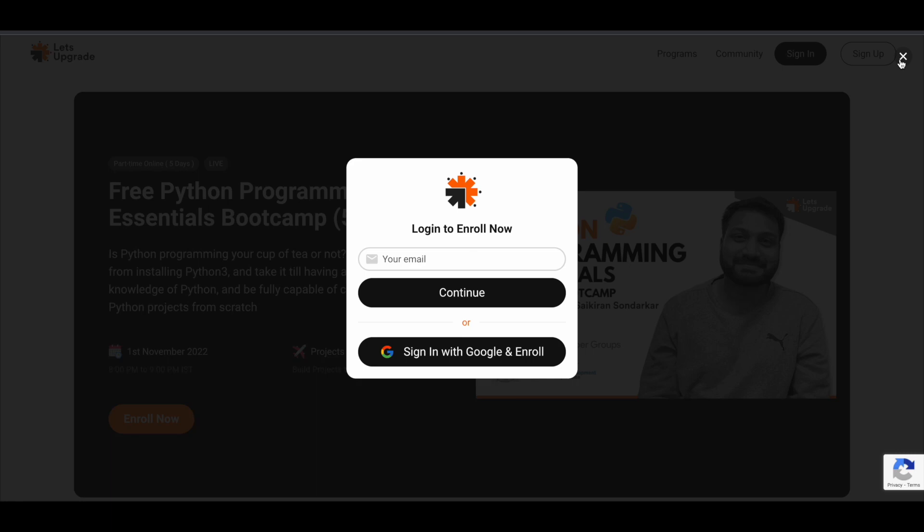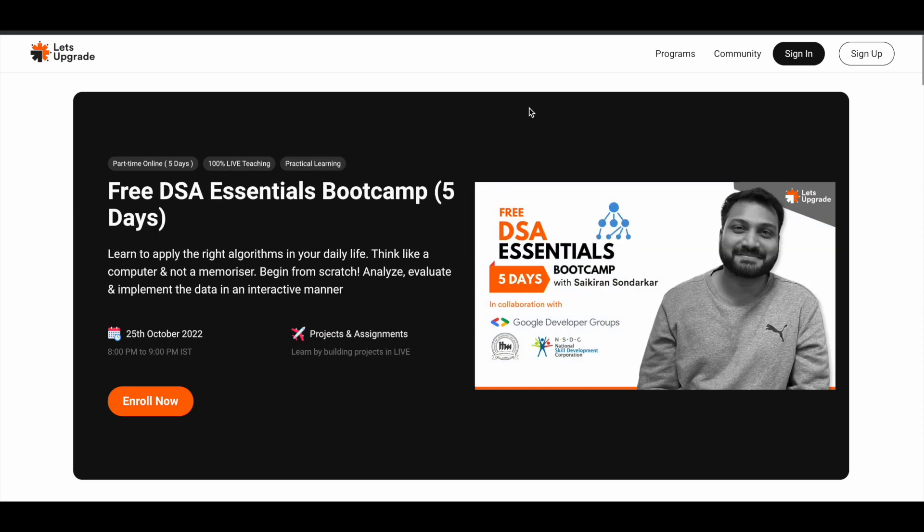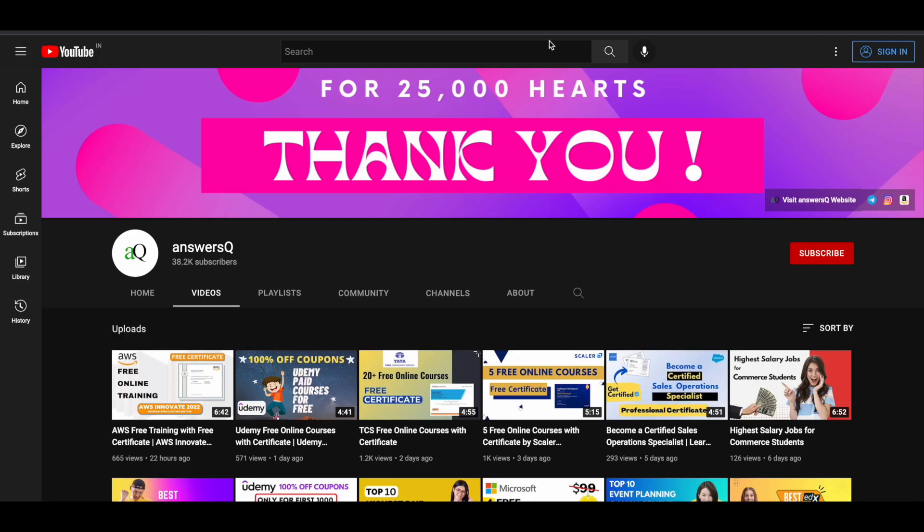I hope you find these courses very useful. If you want to know more about free online courses like this, subscribe to AnswersQ and press the bell icon so you get a notification whenever I upload a video. You can also join our Telegram channel and follow us on Instagram and Facebook — all links are in the description.